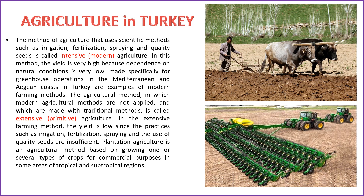The method of agriculture that employs scientific techniques such as irrigation, fertilization, spraying, and quality seeds is known as intensive, modern agriculture. In this approach, the yield is exceptionally high due to reduced reliance on natural conditions. Examples of modern farming methods in Turkey include those designed for greenhouse operations on the Mediterranean and Aegean coasts. Extensive, primitive agriculture refers to a method where modern agricultural practices are not applied and traditional methods are used, resulting in low yields. Plantation agriculture is a method centered on cultivating one or several types of crops for commercial purposes in specific areas of tropical and subtropical regions.